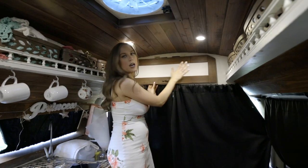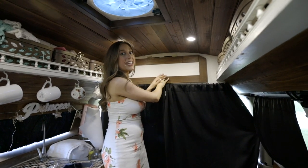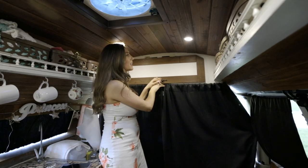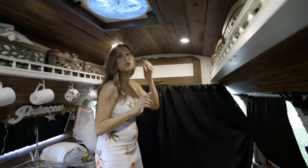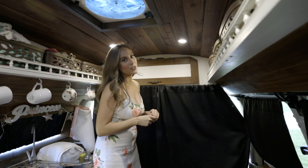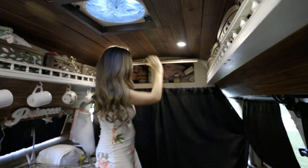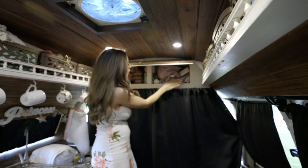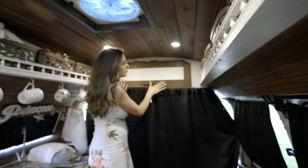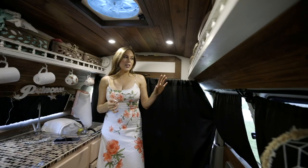More storage — we have these cubby holes which came in the original build. I got very gut-happy when I was gutting the van and gutted everything down to the metal, which I would probably not do again if I were to do another van. Luckily I had help building a wood piece to go in front of that metal, and then I just built these doors and put them on top.